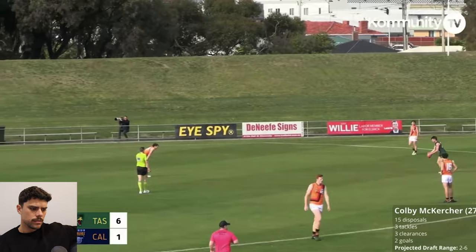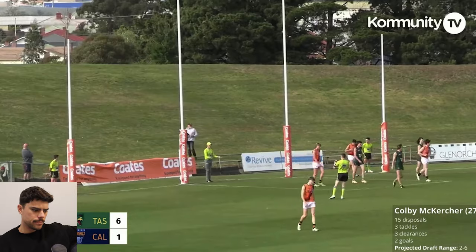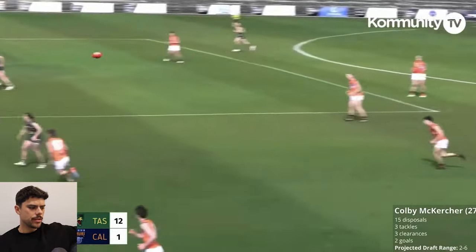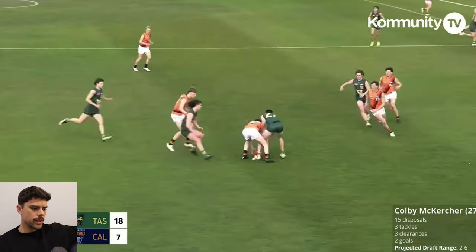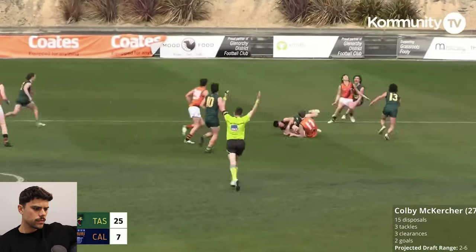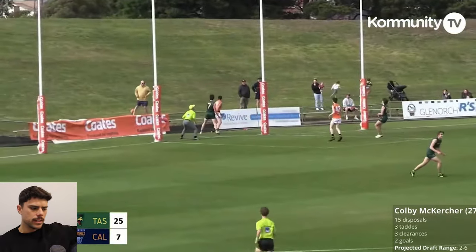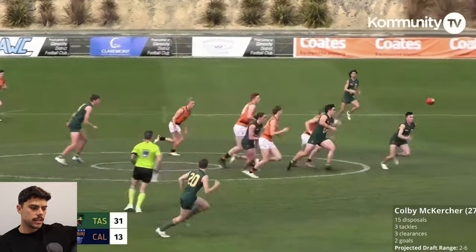He takes a mark and kicks the goal as well — got to be happy with that. Wraps up the tackler, wins holding the ball. Nicely done. There's a real confidence to take that extra second and take the game on — which I like. That's something that Reid does as well, these top two prospects; they back themselves to try and change the game with their skills. A little bit too casual trying to evade that tackle but he did get the handball off. That's explosive — he decelerates and hits it from 50. I like this kid's goal sense as well.